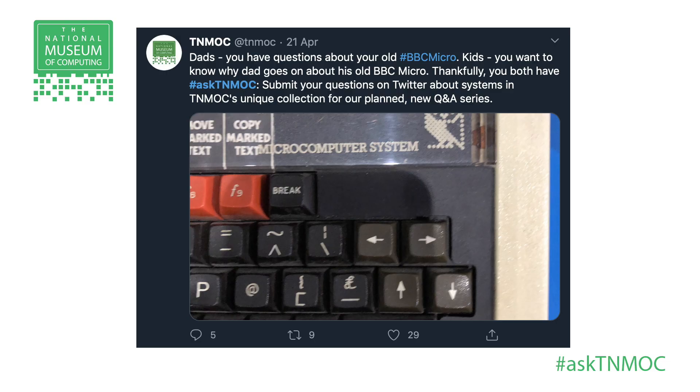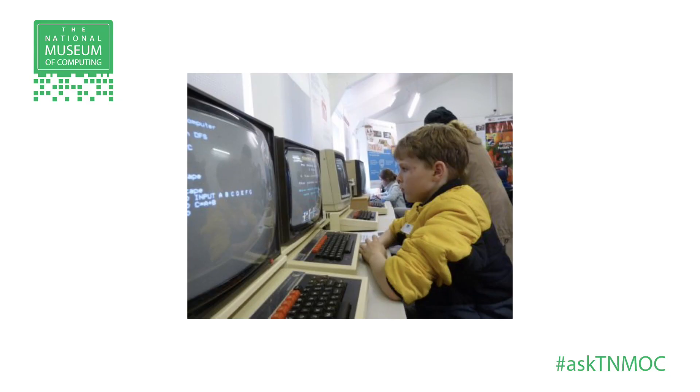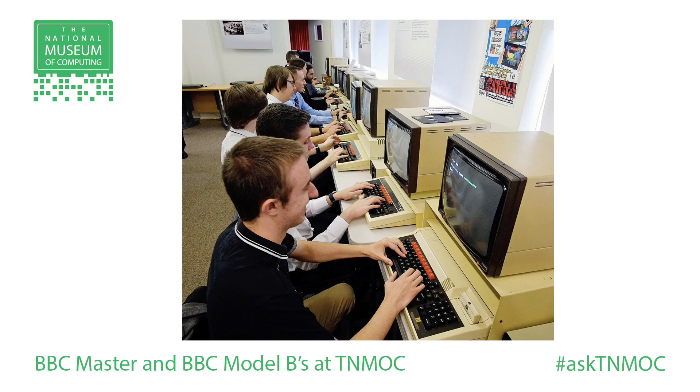The BBC Micro. Dads, you have questions about your BBC Micro. Kids, you want to know why Dad goes on about his BBC Micro. We had a couple of interesting tweets from women — don't forget that women and girls used the BBC Micro as well. The BBC Micro is a personal computer that appeared at the dawn of the PC revolution during the 1980s. If you went into a school classroom, the chances are that there were hardly any computers, and if there was, it was quite possibly a BBC Micro.